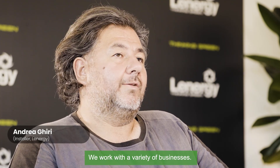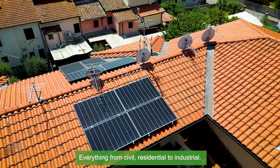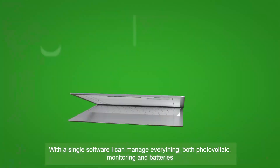We work with a variety of businesses, everything from civil and residential to industrial. With a single software I can manage everything — both photovoltaic, monitoring, and batteries.